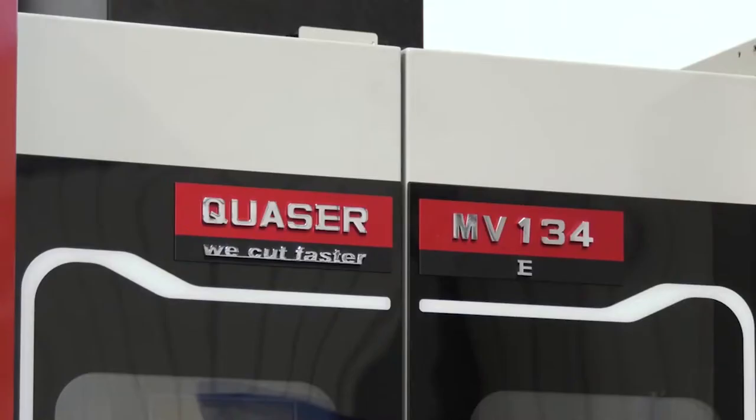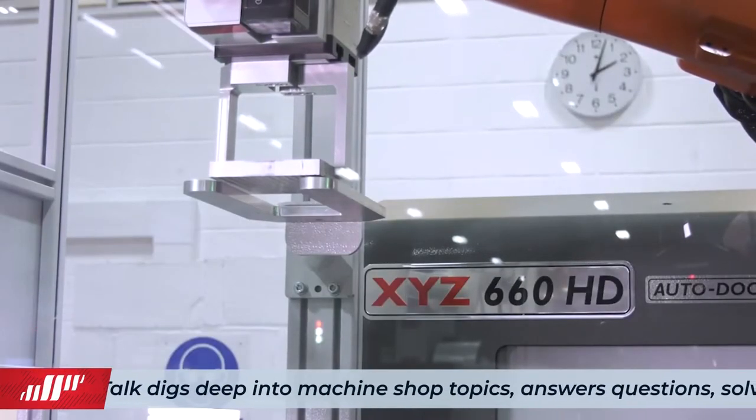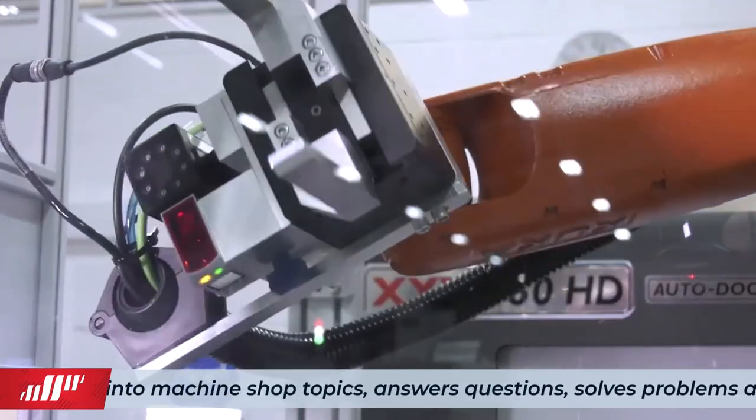In regards to solutions — how many shops I've visited over the years where the last machine to be automated would be a 3-axis VMC. It's very rare to see a 3-axis VMC automated. But if you can automate it, whether you're doing low-volume work or high-volume work, imagine the instantaneous productivity gains. For high-volume work making the same part every day, you can get hydraulic or pneumatic work holding so the robot can put the part in, the work holding opens and closes, and it communicates with the control system. Or if you're doing different work all the time, palletisation is absolutely perfect.